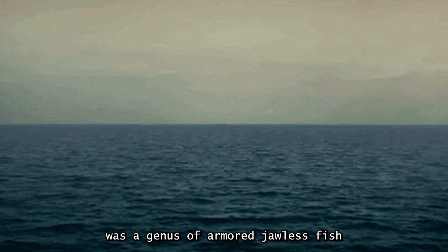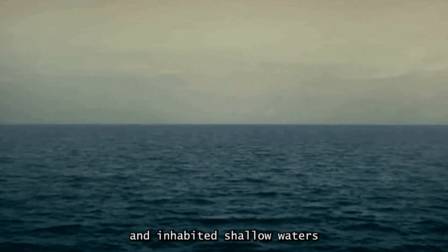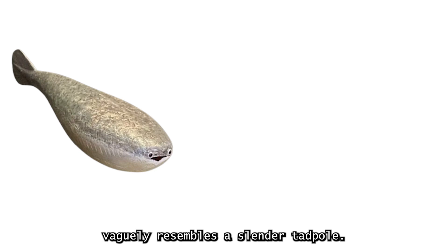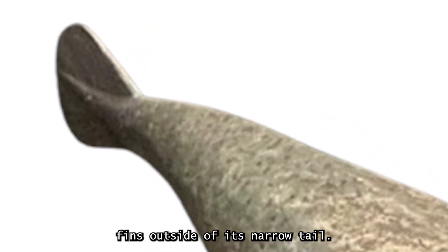Sacabambaspis was a genus of armored jawless fish which lived in the Ordovician period and inhabited shallow waters on the continental parts of the supercontinent Gondwana. It vaguely resembles a slender tadpole with a large plated head, flat body, and no visible fins outside of its narrow tail.